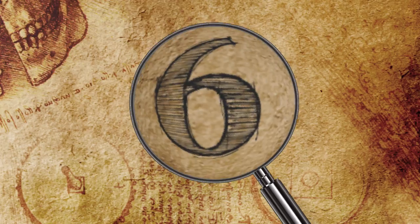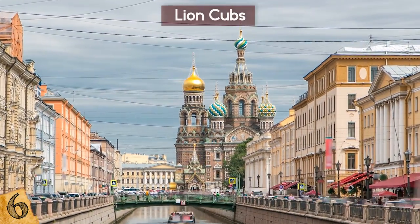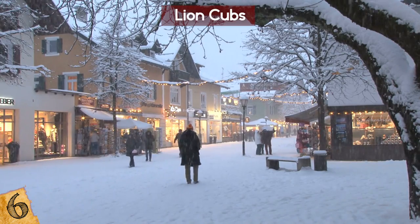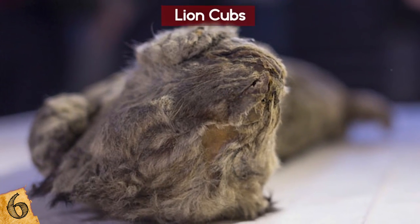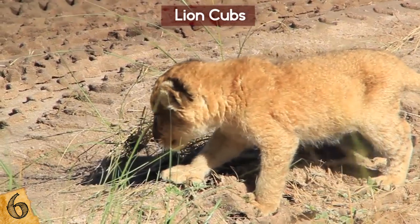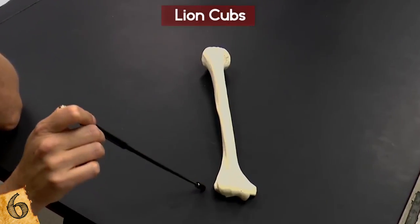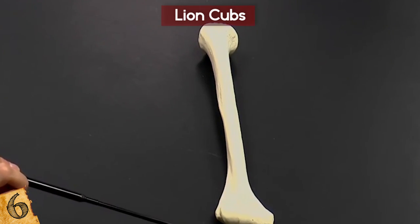Number 6: Lion Cubs. In Russia in late 2017, a local resident of Russia's far northeastern Yakutia region, officially known as the Sakha Republic, discovered the remains of a one-year-old cub in September. This baby big cat was a cave lion, believed to have died out about 10,000 years ago. Until this most recent discovery, scientists based their knowledge almost entirely on just bones and animal tracks.